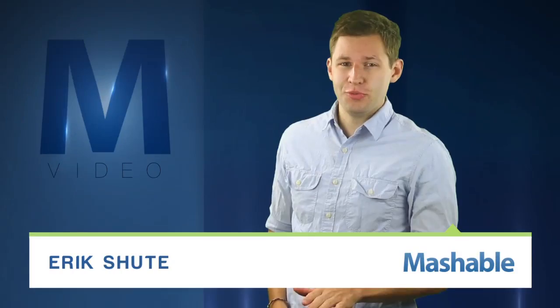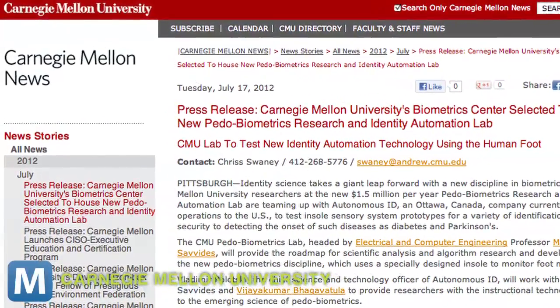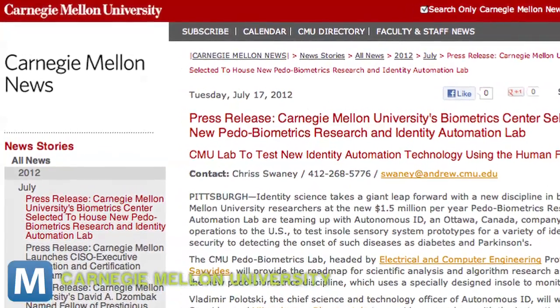For Mashable, I'm Eric Schuette. This shoe really fits like a glove. A new project out of Carnegie Mellon University's Pedobiometrics Lab in Pittsburgh is reinventing security with shoes.